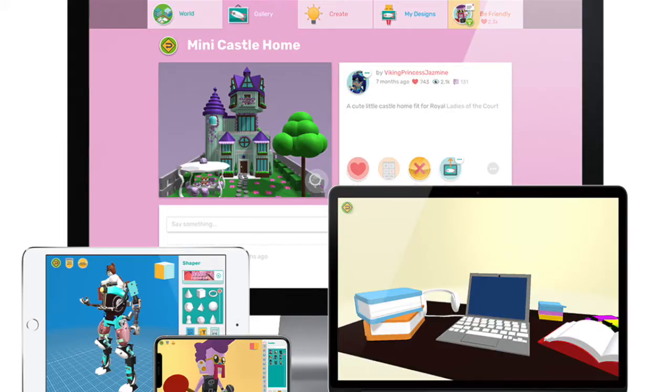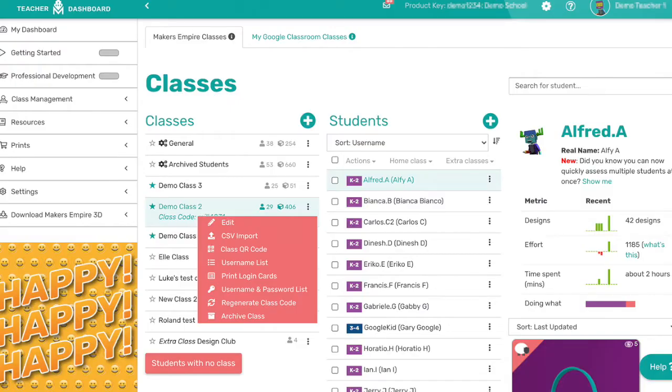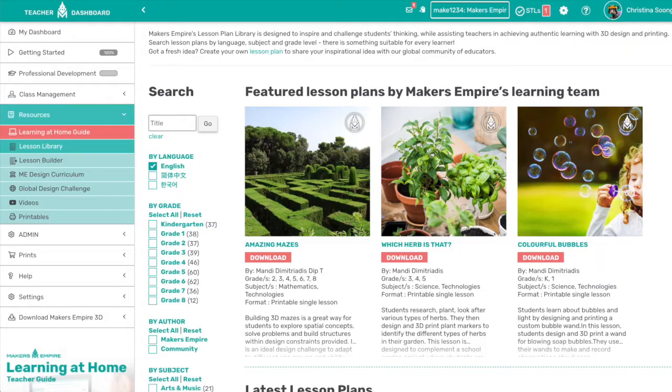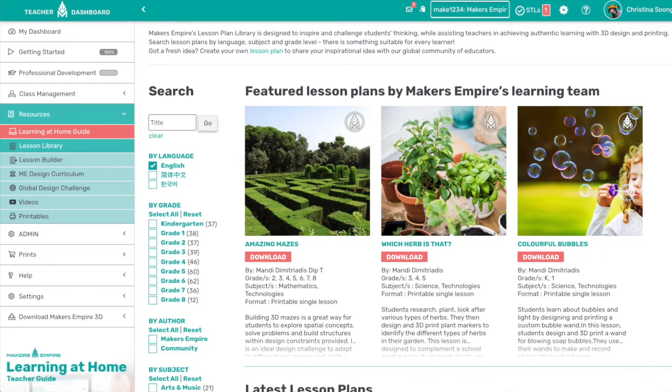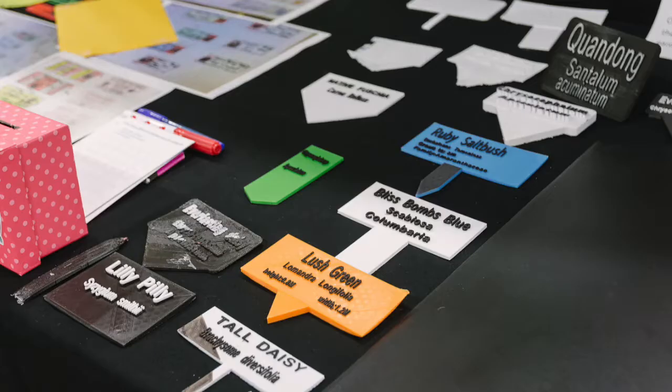Makers Empire tools and resources include easy-to-use 3D design software, class management tools, curriculum-aligned lesson plans, built-in student assessment, and ongoing support from the expert team at Makers Empire. Optional 3D printer bundles or Makers Empire 3D printing service are also available.